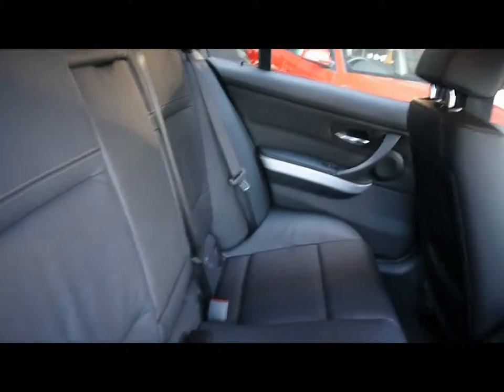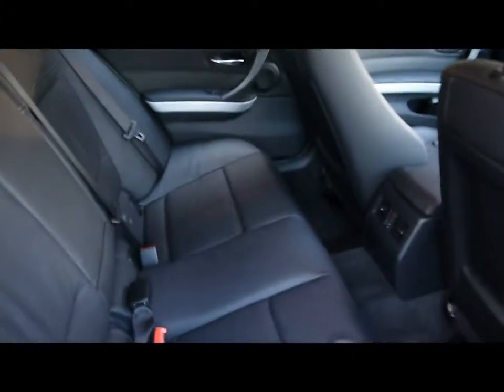The interior has got full black leather. Headrests, armrests and nice fixed connections. Being the M-Sport you also get the black headlining. Plenty of legroom and headroom. Full leather door cards.